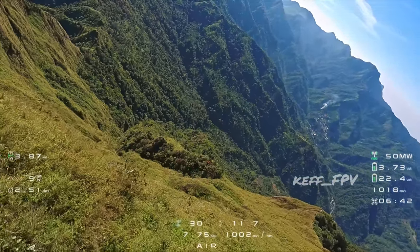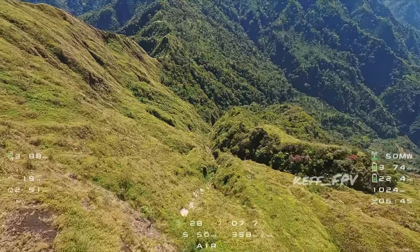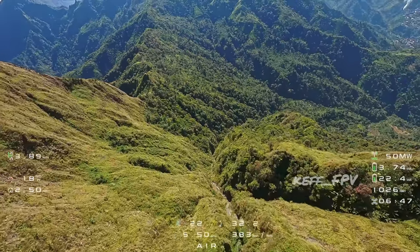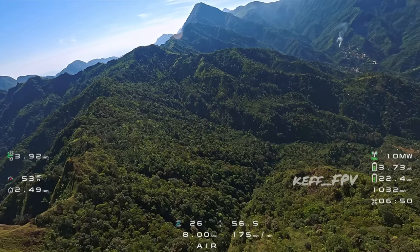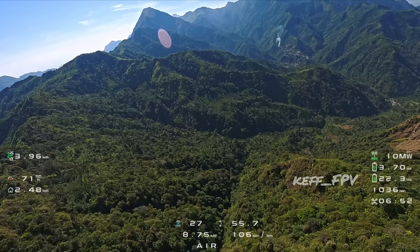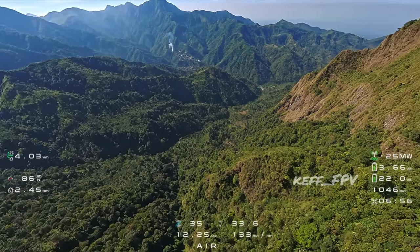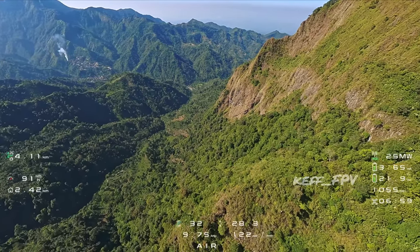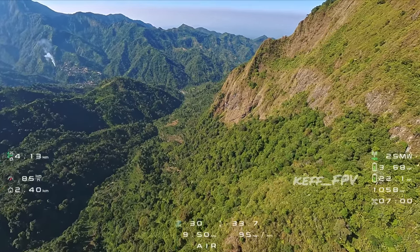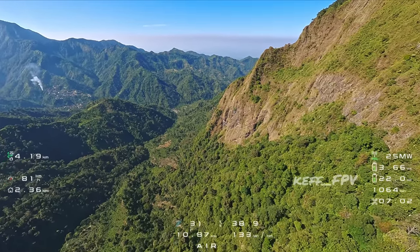Oke ini kita nge-dive. Sekarang kita akan menuju ke puncak Songgolikur karena baterai masih banyak, C3,66. Saya mau coba terbang lagi di dekat tebing-tebing ini.